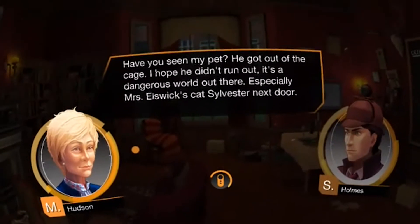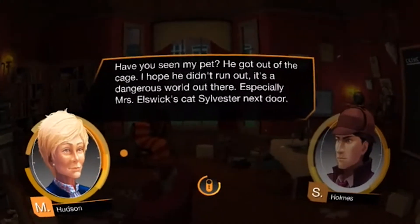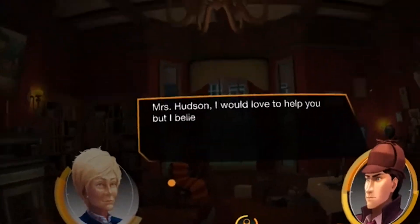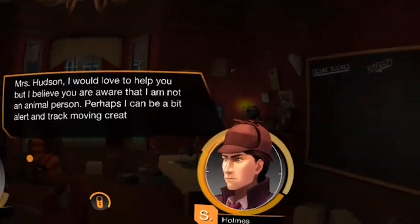Did you always want to step into the shoes of Sherlock Holmes and solve mysterious crime cases? You are in luck, because that is exactly what Sherlock Holmes VR on Daydream lets you do.